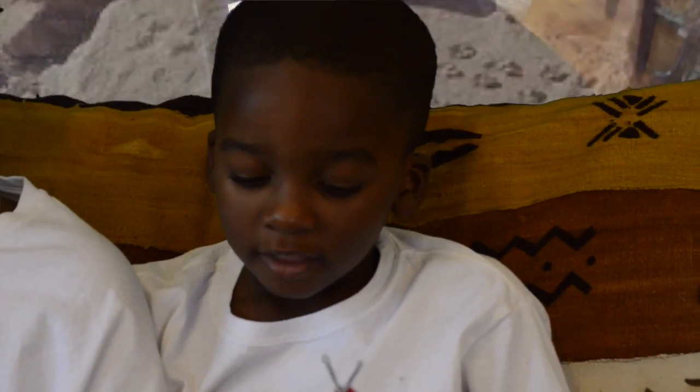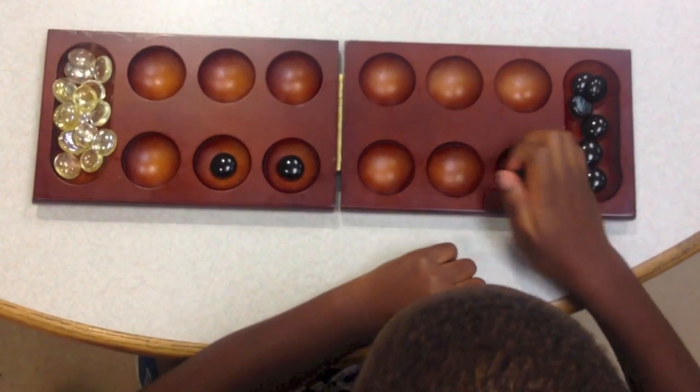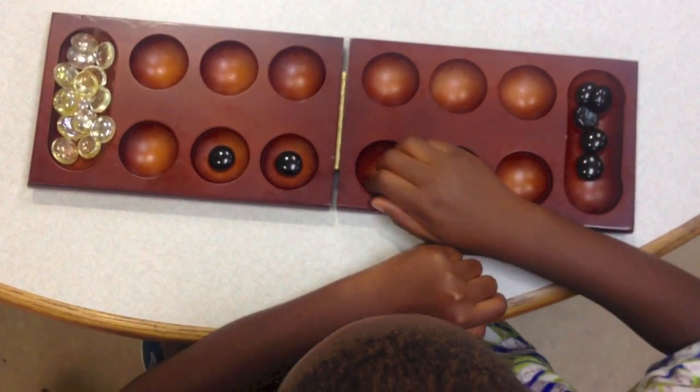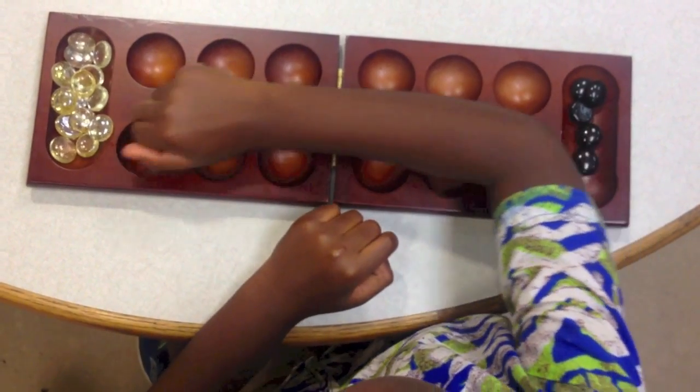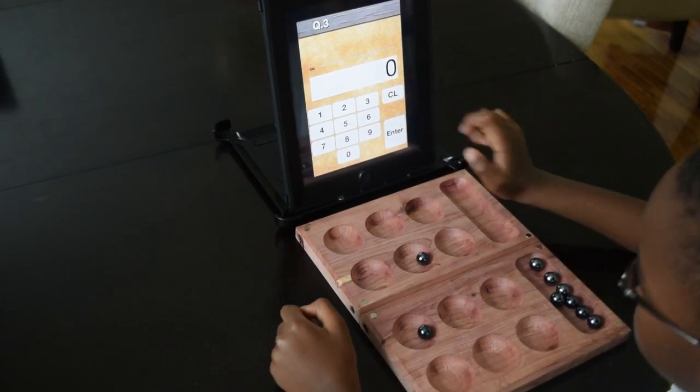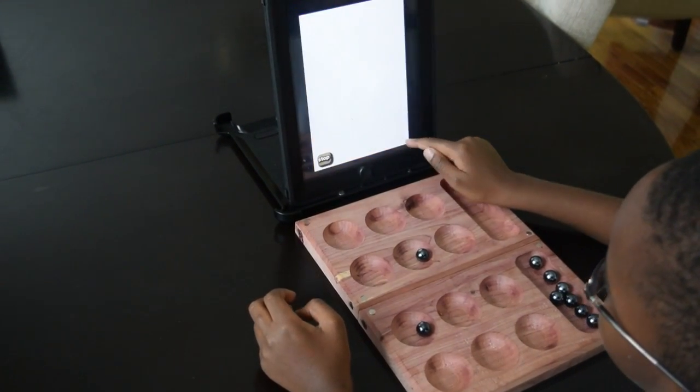The Hudi is an abacus, or as you could say, a main computation device, which you use to count multiplication, division, subtraction, and many more things that are math for them. It has 12 cups in each row.